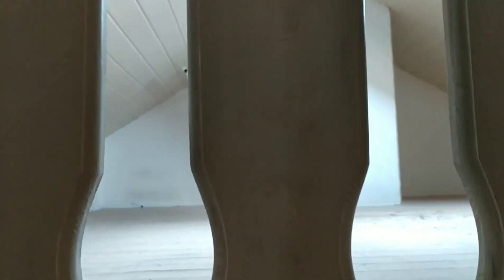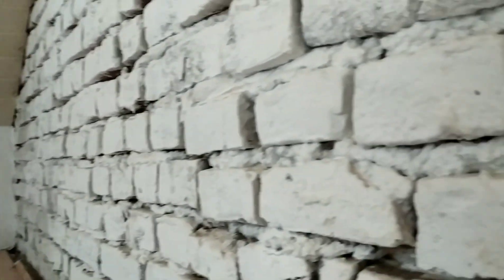Here is the attic, and it's another room. That could be another room. And that's the attic — these are the original bricks.